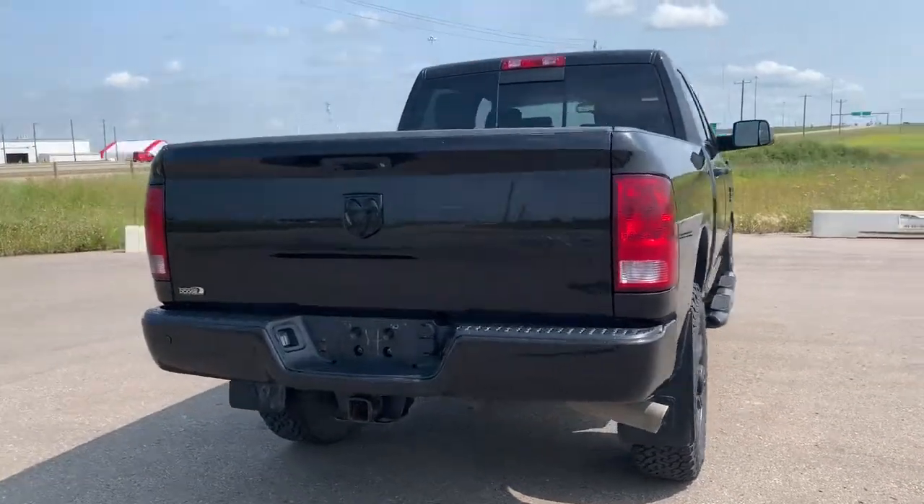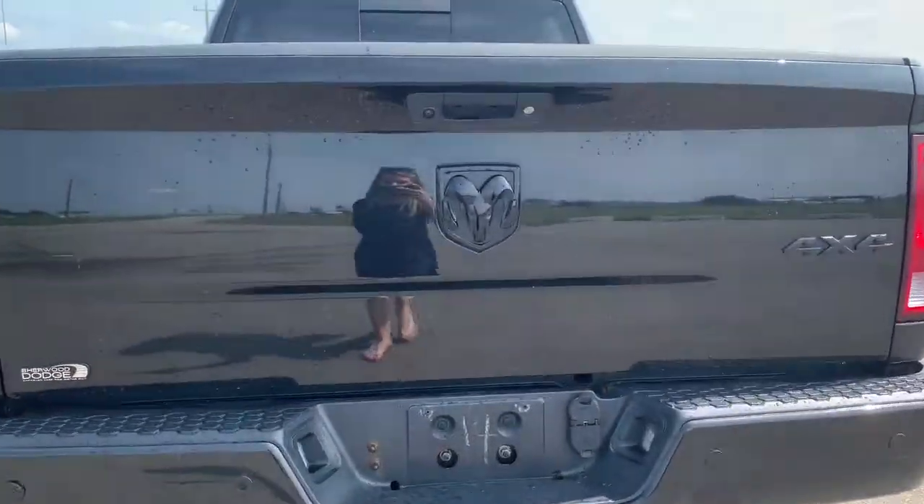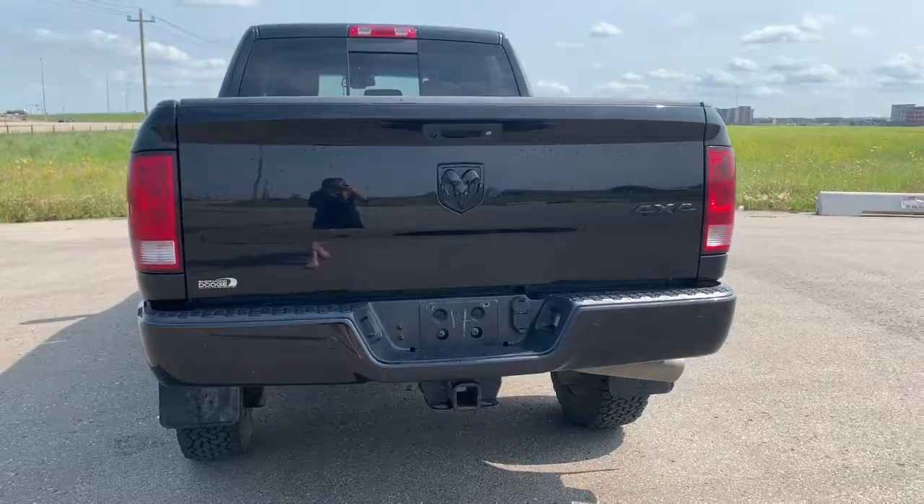Making our way to the back, it does come prepped and ready with a receiving hitch and wiring. It also has a backup camera with rear park assist and all of those rear parking sensors.